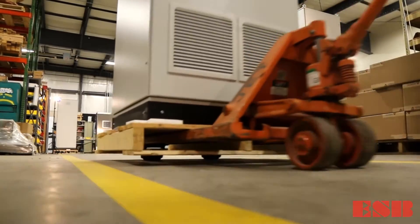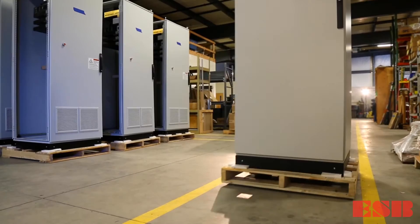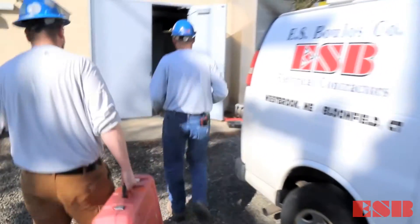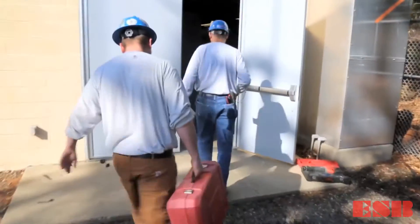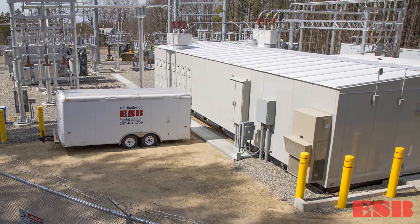You guys have done a very good job. The Bolas team can package, ship, and safely deliver cabinets to any location across the U.S. or Canada. For a truly seamless installation, we can supply one of ESB's certified utility crews to install your cabinets on-site or in the field.